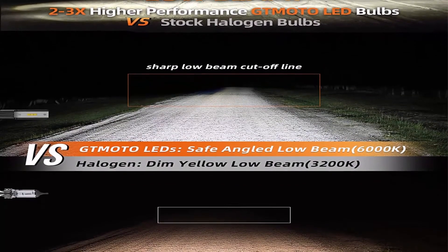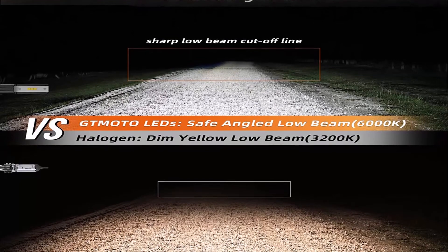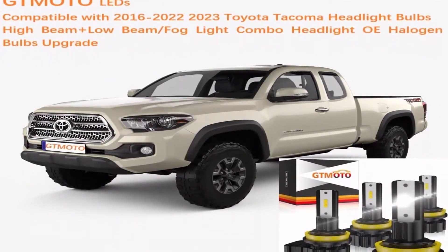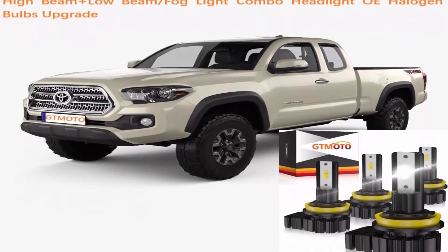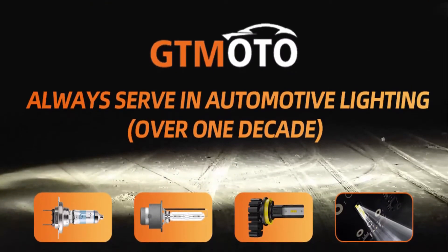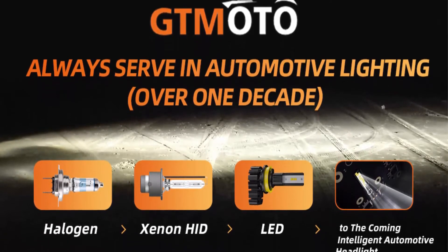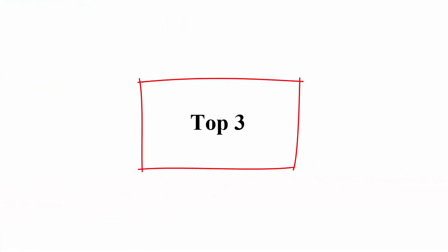5-minute fast and easy replacement — real plug-and-play design, no cutting or modification required, just directly replace it. 0.001-second instant-on light, much safer than old xenon or incandescent light due to LED offering more reaction time. Standard angled beam pattern design makes for safe and easy driving with the H9/H11 LED headlight bulb set.